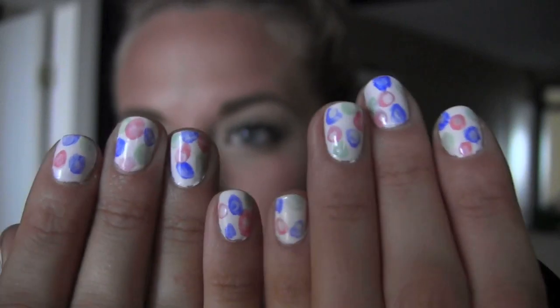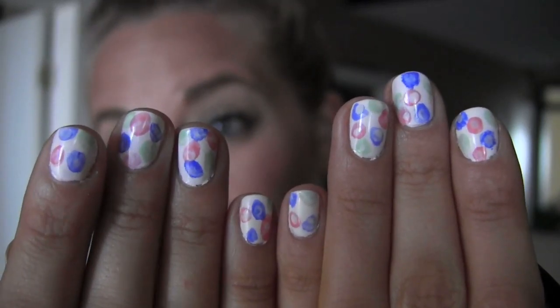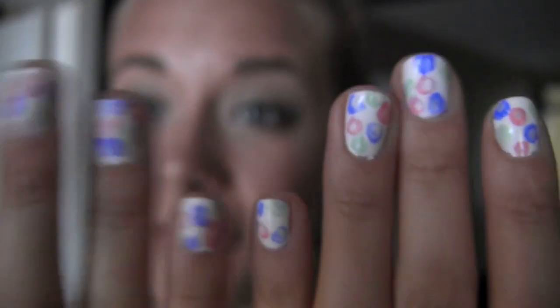My nails are super fun — they're like watercolor flower type things. If you want to see a tutorial on this I'll link the girl that I watch, but if you want to see me do it I'll do it too. And then for my necklace, it's just this little green thing from American Eagle. So let's get into the rest of my outfit.